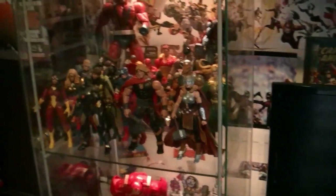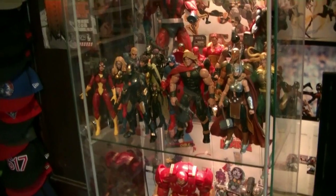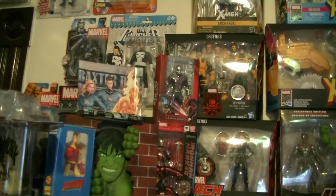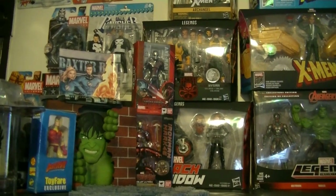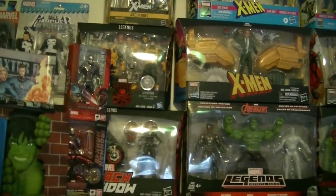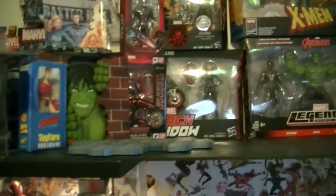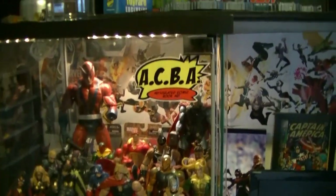Marvel Legends are my favorite line to collect and it's actually the only line I'm collecting these days. There was a time maybe three, four, five years ago where my collection was pretty big. I had Transformers Masterpiece, a bunch of those, I had Star Wars Black Series figures, just a bunch of lines that I enjoyed, but it got to the point where it was just too much.